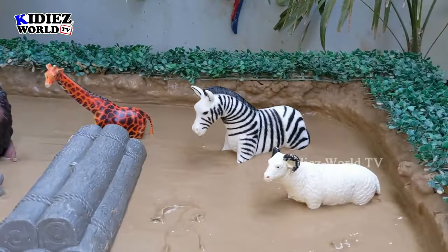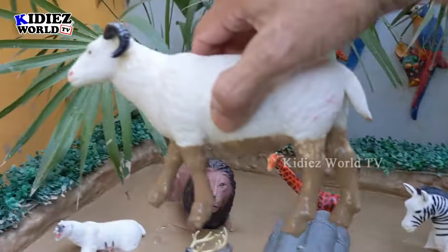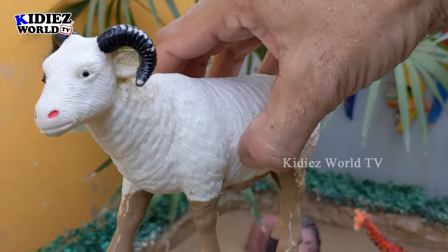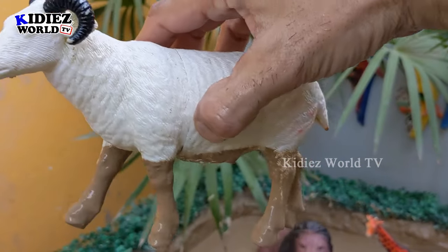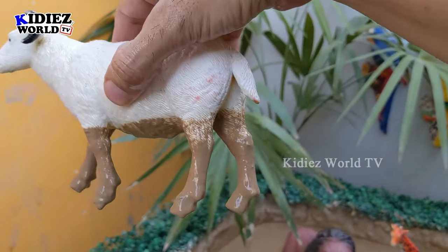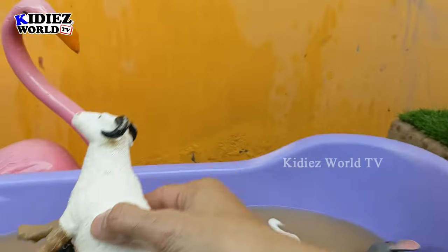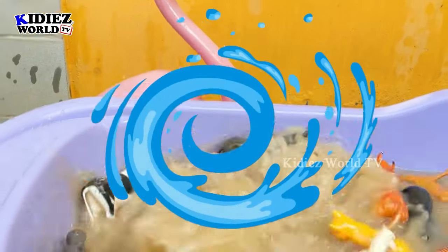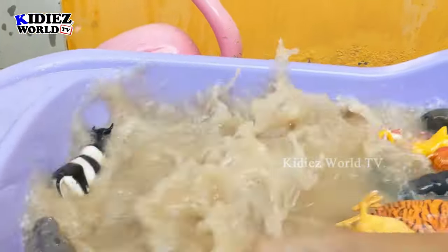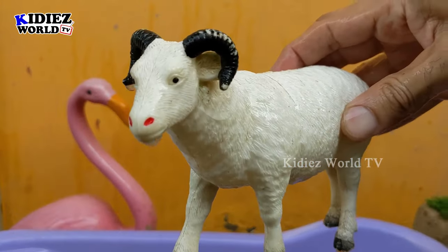The next one we have is a beautiful lovely sheep, which is no doubt a very beautiful and very useful farm animal. We get wool from this lovely animal, which we use in winter to keep our bodies warm. Let's wash him. Here we go, sheep!